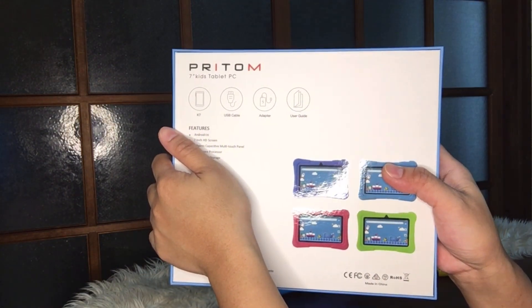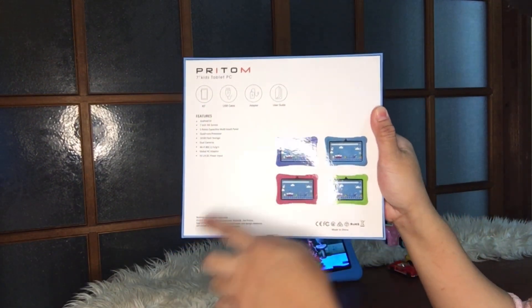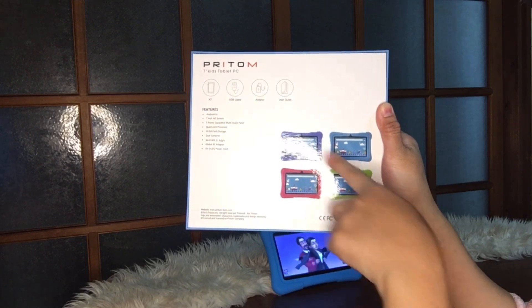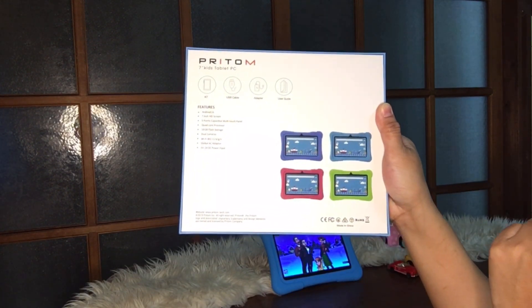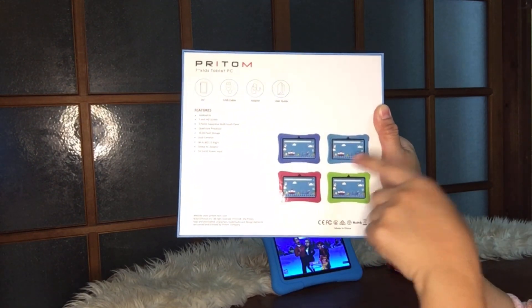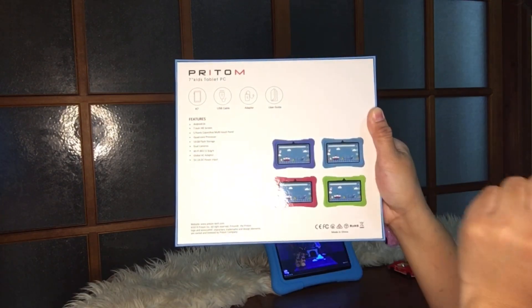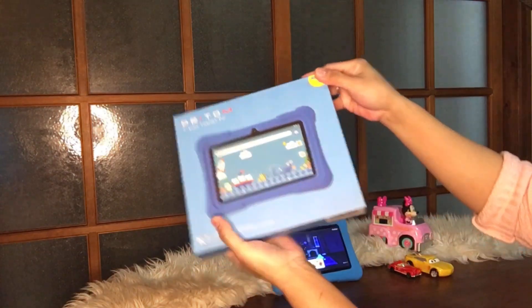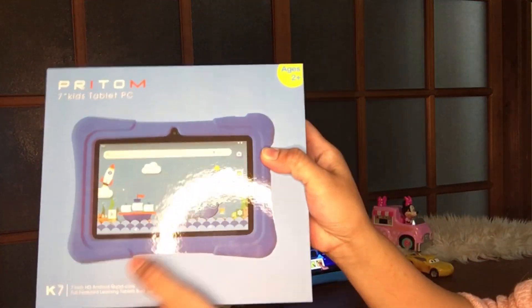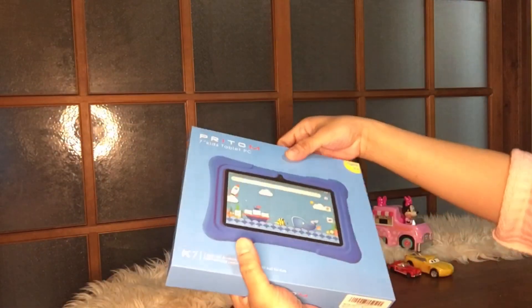It comes in different colors, but the pink, green, and blue are no longer available. Only this light blue or sky blue is still available, so that's what I bought — two pieces. The box says 'Age 2+' right here. Now let's open it.